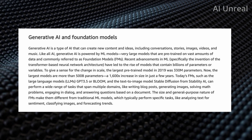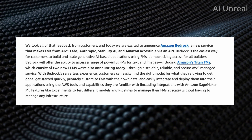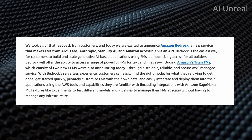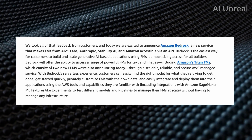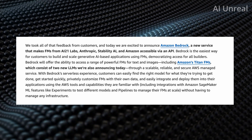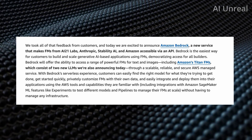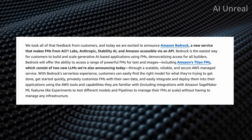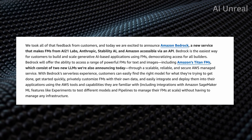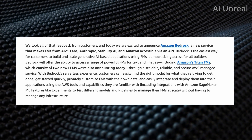Amazon states that Bedrock is the easiest way for customers to build and scale Generative AI-based applications using FMs. Whether you have basic or expert-level coding knowledge, think of how much easier life is going to be, allowing you to create AI applications that only a limited number of people can build today — and the speed of development will increase much faster.